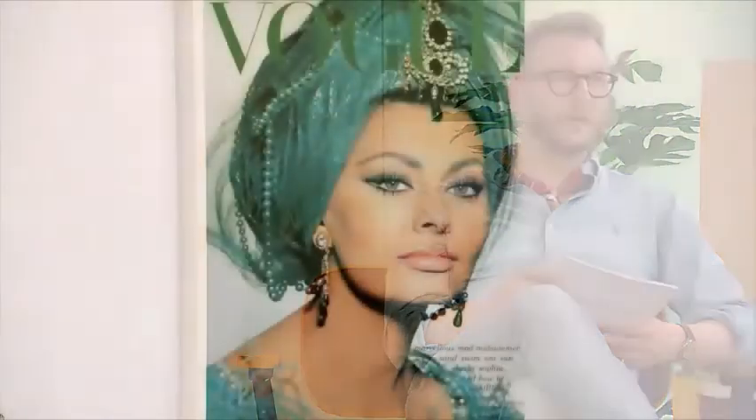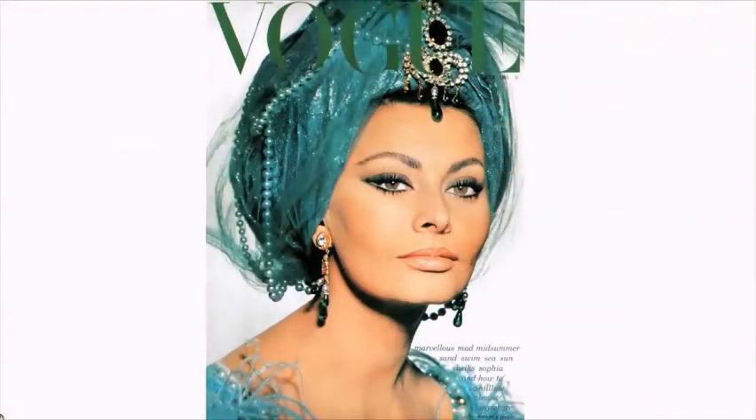We gaan nu door naar de tweede vrouw: de life of the party, de heel vrouwelijke vrouw die houdt van een feestje, zich helemaal mooi aankleden en grote sieraden. Daar hebben wij als voorbeeld Sophia Loren gekozen. Sophia is echt een hele mooie Italiaanse schone, hier op de cover van de Italiaanse Vogue, helemaal behangen met al het grootste van de aarde.